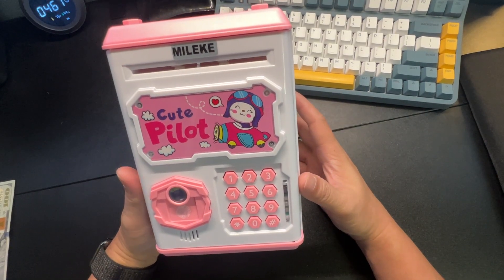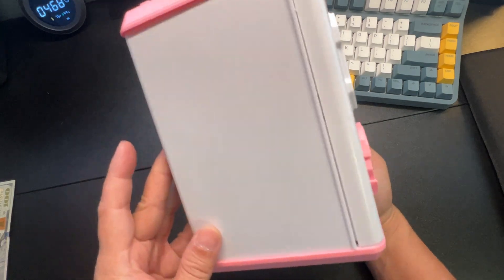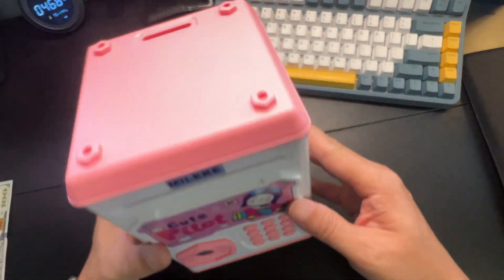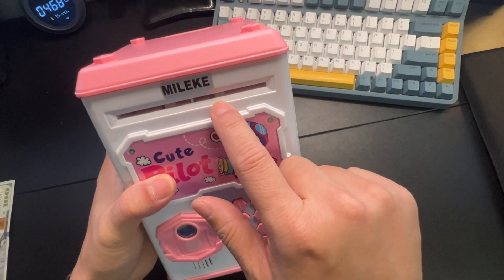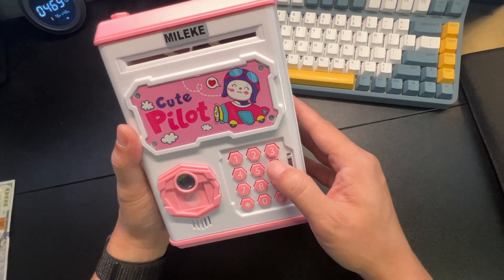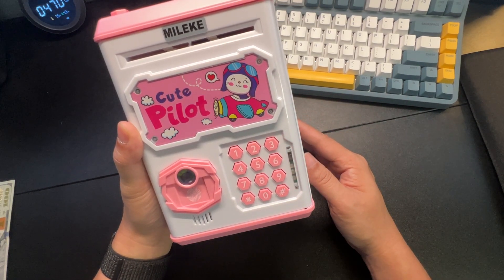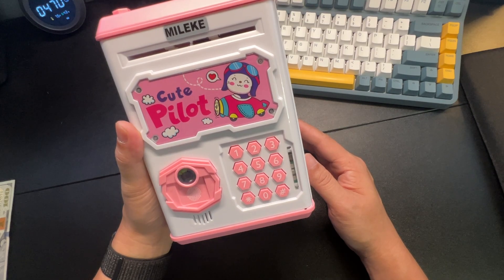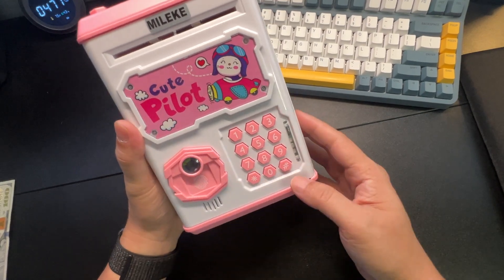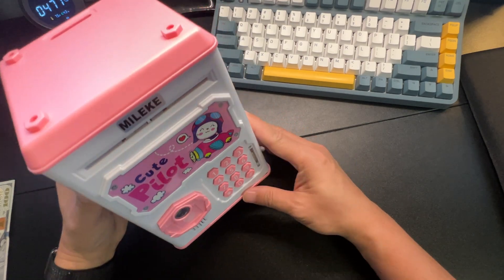This is a very cute piggy bank for kids — a very good size. You put coins in the slot on top and slide bills in here, which is really cool. It even has a password protected lock. The default password is zero-zero-zero, and there's a little fingerprint thing here, which isn't really working as a real scanner.